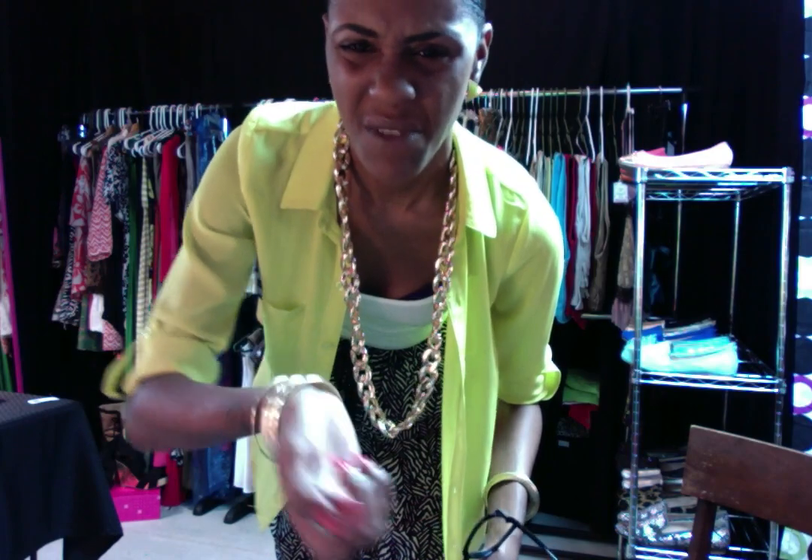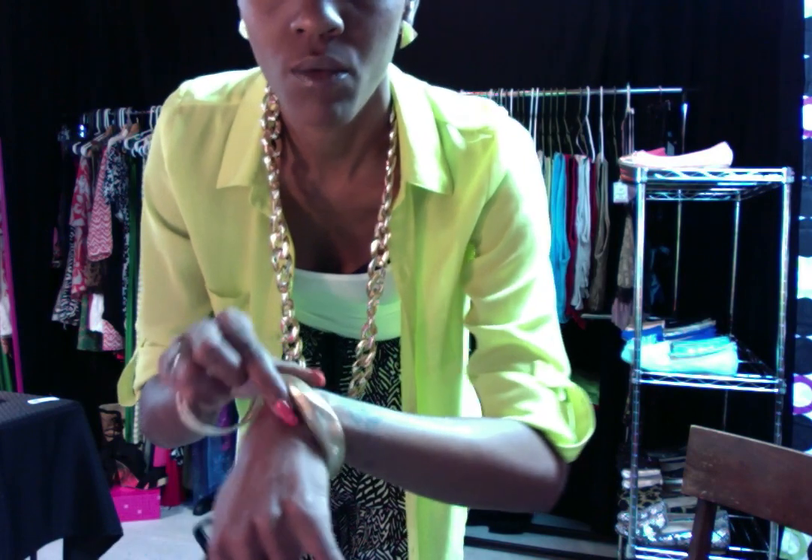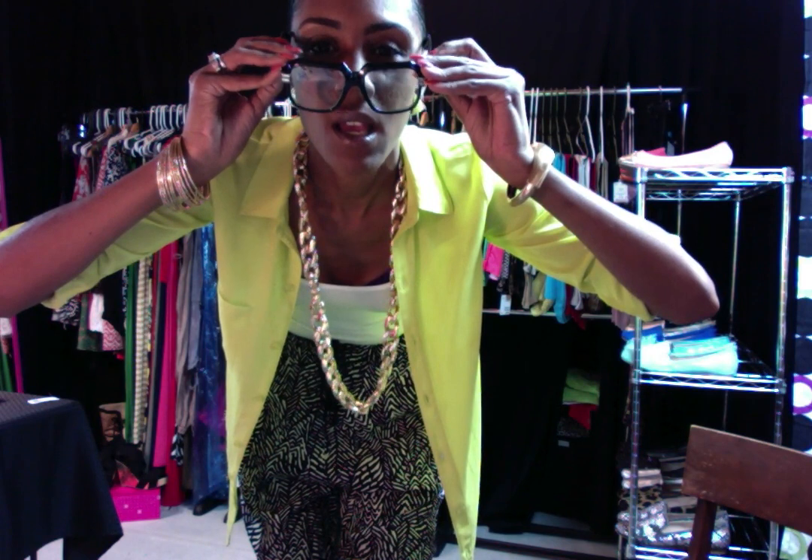Hey guys, it's early but I thought I would do an outfit of the day. Very neutral face — just some foundation and fixed up my eyebrows a bit. Got on these earrings from Aldo, the necklace is from Pinktown USA, probably Walmart. This bracelet is from my boutique Renee Bijoux, and I forget where I got my glasses from.